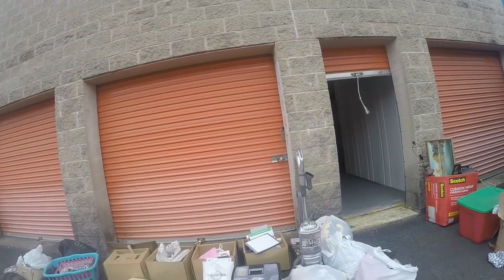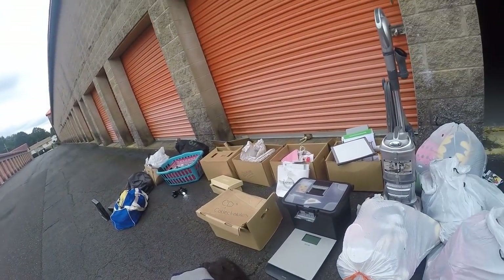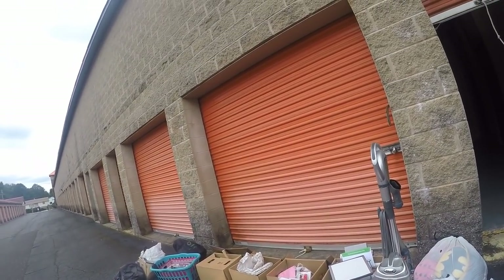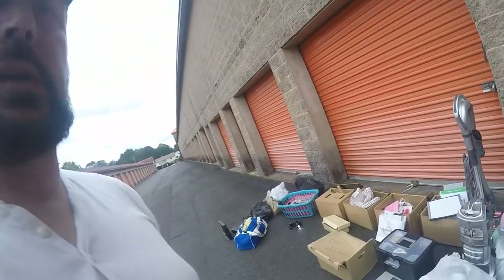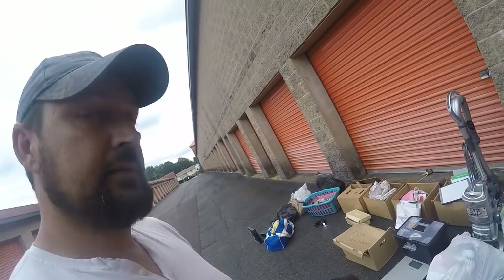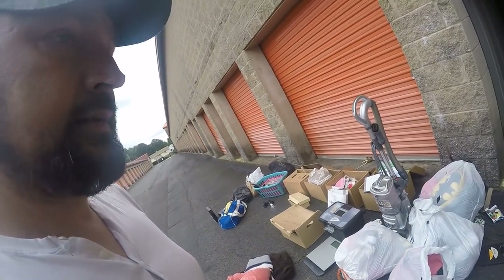I missed this Shark vacuum cleaner. So the Shark and the Timberlands - I don't know, we'll probably only add about $60 to $70 bucks, something like that. I'm gonna clean this up and then I'll pull out another 10 boxes.